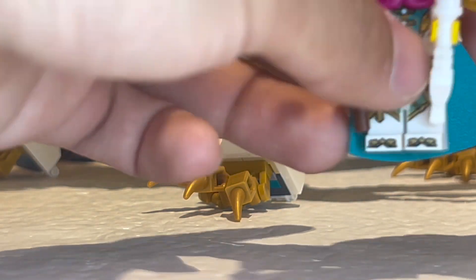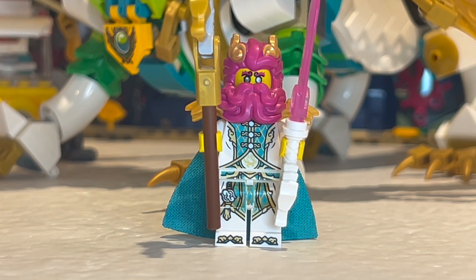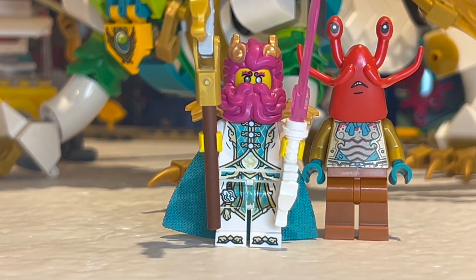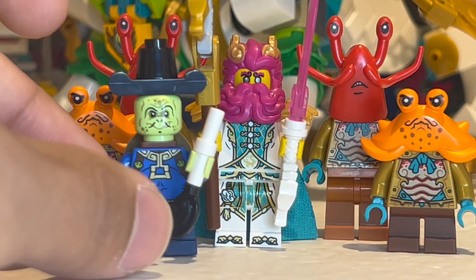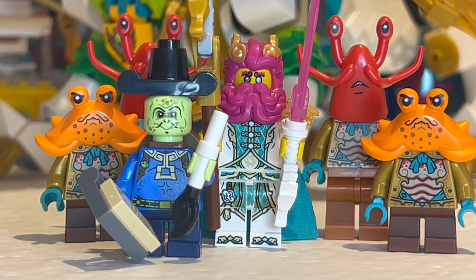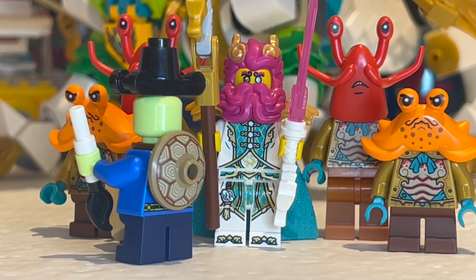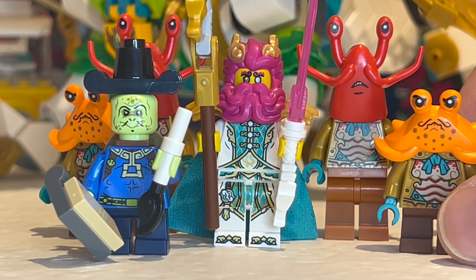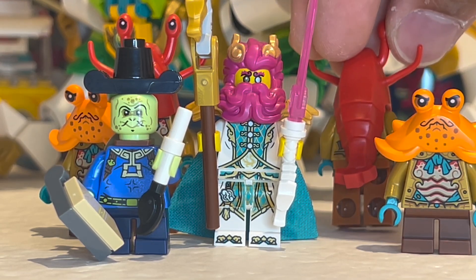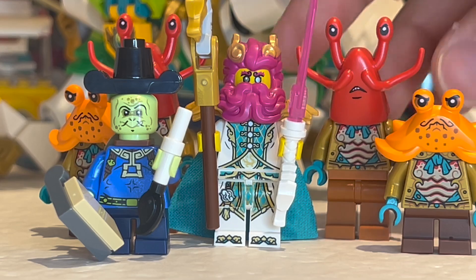The coolest minifigures are the exclusive unique ones for the Dragon of the East Palace: the Dragon of the East in a brand new outfit, flanked by Lobster and Crab Guards — very funny and really well designed — plus a Turtle Minister who has a specially printed turtle shell on the back, which came as a spare in the set. They all have pearl gold torsos and the lobsters even have their tails going down the backs. A lot of budget clearly went into these characters, and they are definitely the standout minifigures of the wave.